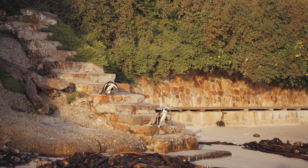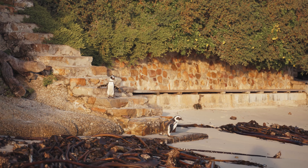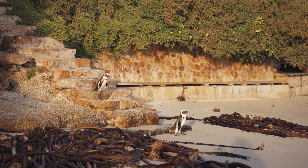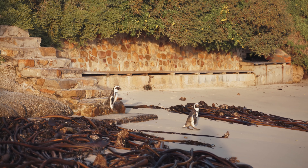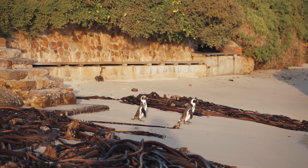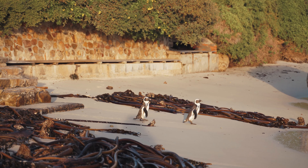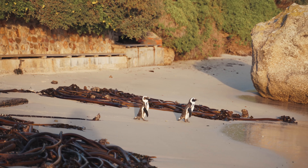Roughly 4 million African penguins existed at the beginning of the 19th century. Of the 1.5 million African penguins estimated in 1910, only some 10% remained at the end of the 20th century. African penguin populations, which breed in Namibia and South Africa, have declined by 95% since pre-industrial times.